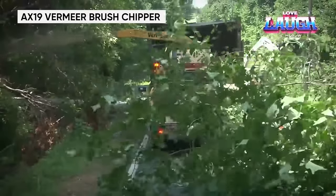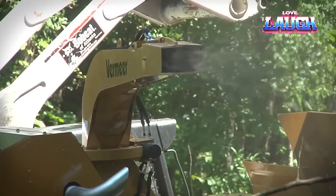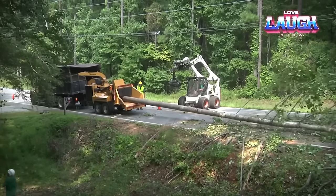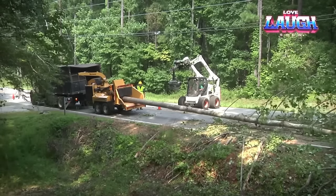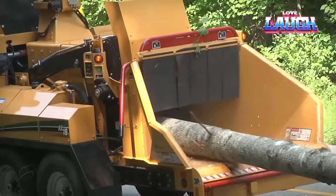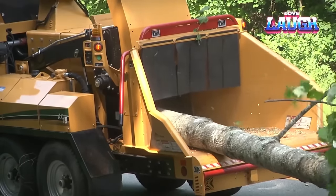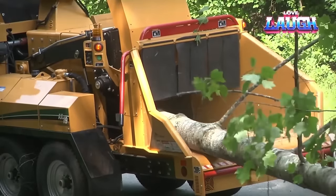Introducing the AX-19 Vermeer Brush Chipper, a force of nature designed to tackle brush and branches with unparalleled efficiency. With a jaw-dropping capacity to handle limbs up to 19 inches thick, this machine, powered by a 173-horsepower John Deere engine, effortlessly devours everything in its path. The Smart Crush Control System optimizes performance by automatically adjusting pressure and feed speed based on log diameter, ensuring maximum efficiency. Versatile and eco-friendly, the AX-19 goes beyond shredding, transforming waste into valuable material. Unleash the power of the AX-19 to streamline your landscaping, farming, or energy production needs.